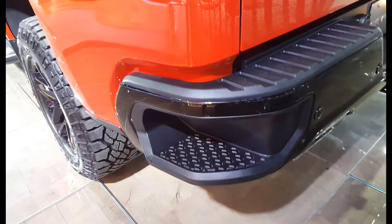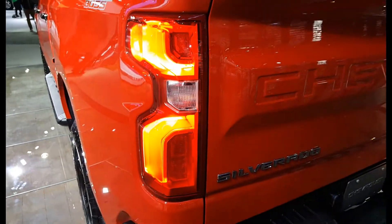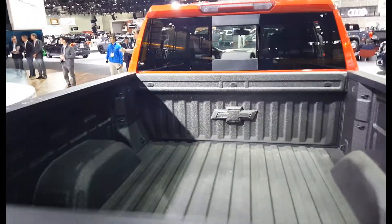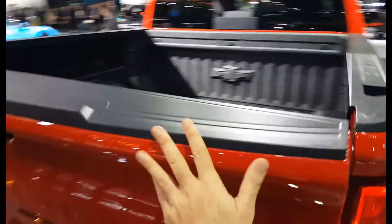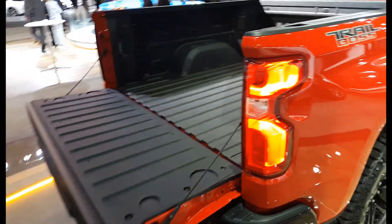Here is a step when you're going into the bed — you can step on it. Pretty nice tail light. And the doors slowly go down, so when you open the door it won't bang.